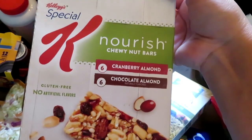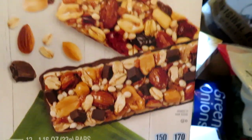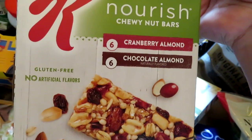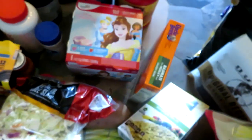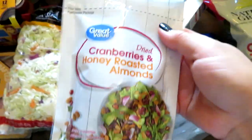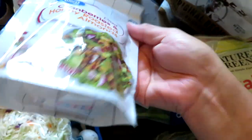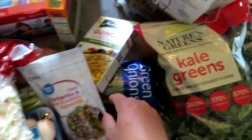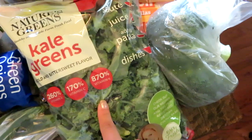I got a big thing of Special K Nourish Chewy Nut Bars — absolutely delicious. I got six cranberry and six chocolate almond. These are great for right after the gym to curb my hunger until I get home. I also got the Walmart brand dried cranberry and honey roasted almond salad toppers, which I'm excited to try on salads. We've been having a ton of salads. And I got a huge bag of kale to throw in salads and a couple of recipes.